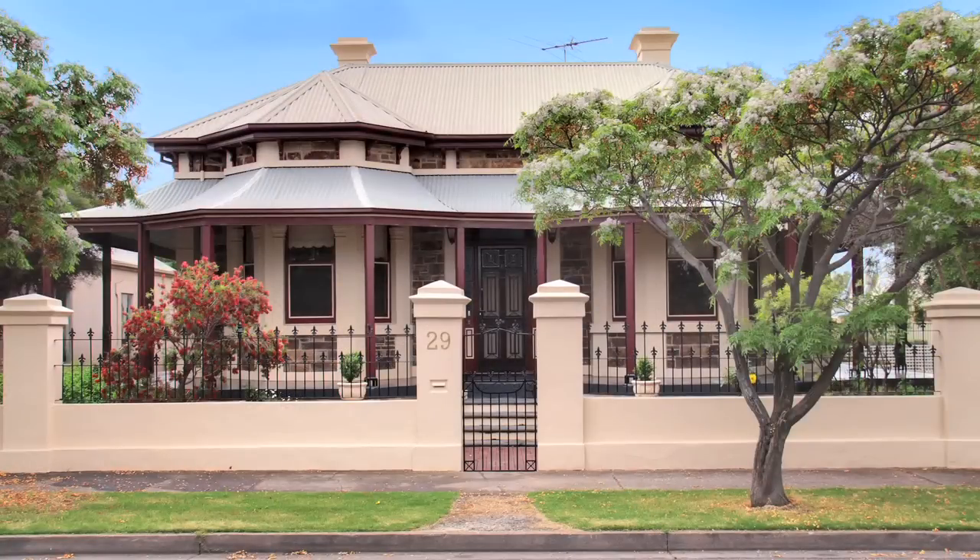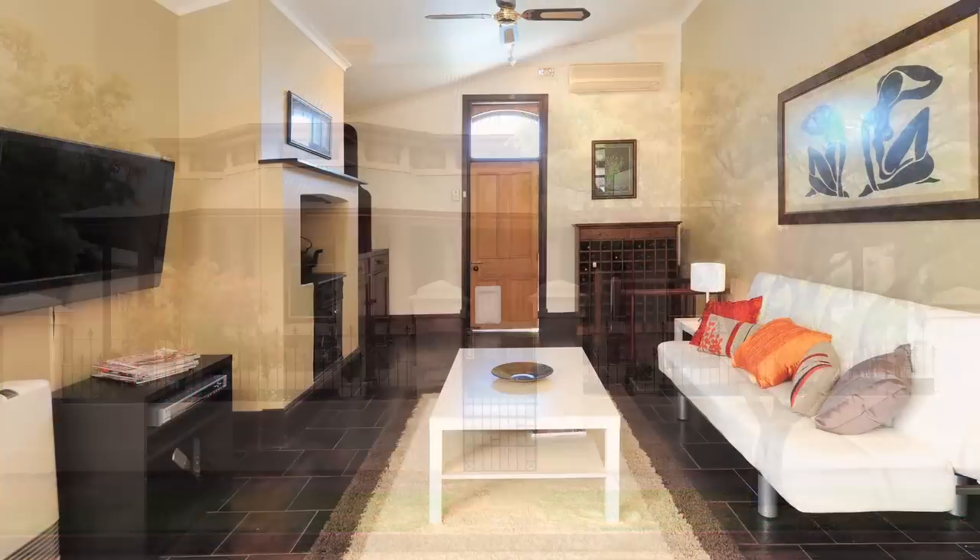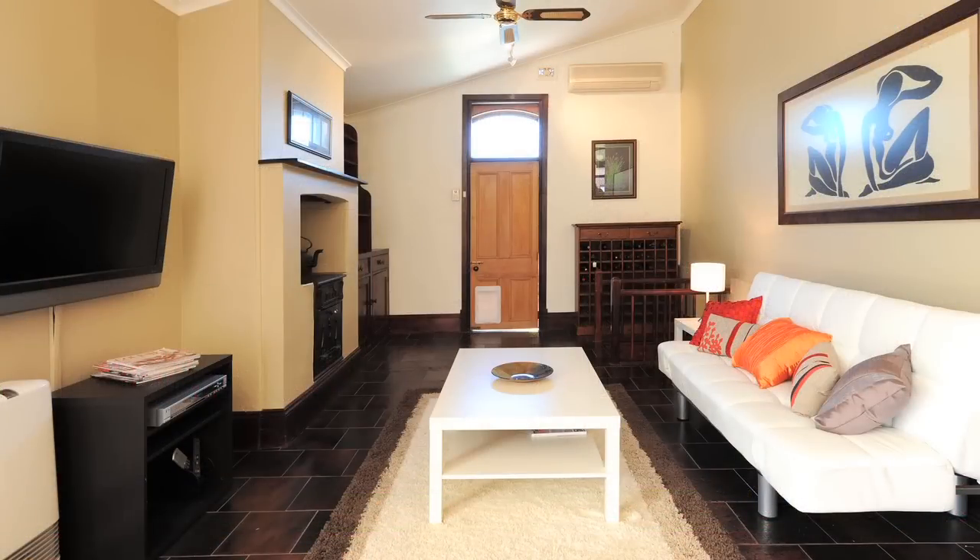I'm sure you're going to have a lot of interested buyers, so how are you going about selling this property? This property is going to be sold via auction on the 3rd of December at 12.30. We will be opening it each weekend up until then.